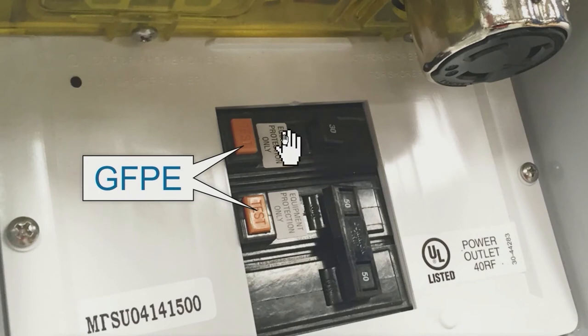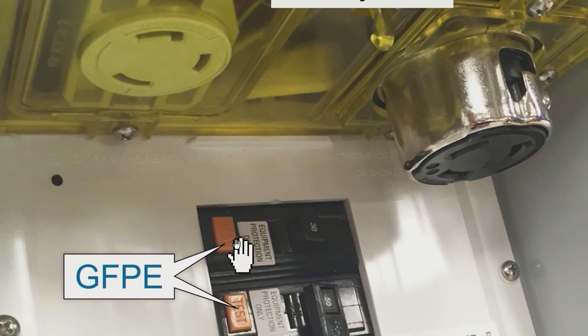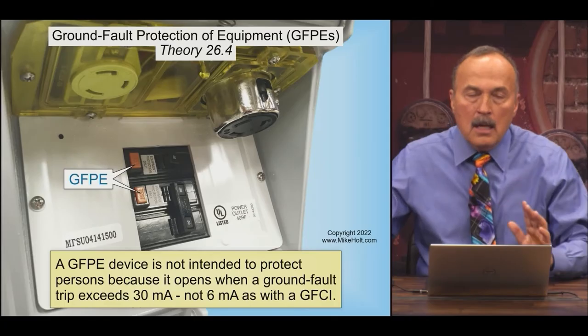This is equipment protection only — it says 'equipment protection only' right on it, which is pretty cool. This is the Ground Fault Protection functioning like GFCI technology. Your smaller boats are going to use a battery charger or something of that nature on the 30-amp, 120-volt outlet. The bigger outlet is for larger boats that have air conditioners and other things that need power.